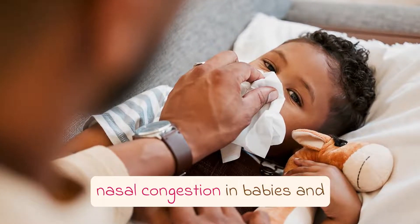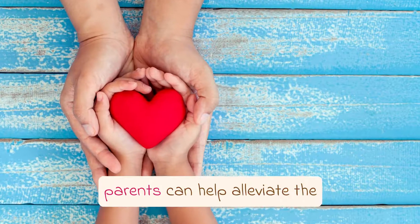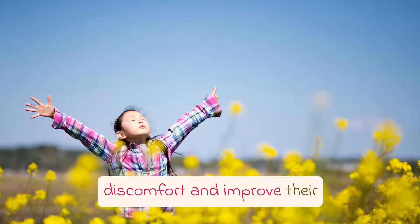Overall, nasal congestion in babies and toddlers can be challenging, but with these quick and easy solutions, parents can help alleviate the discomfort and improve their child's breathing.